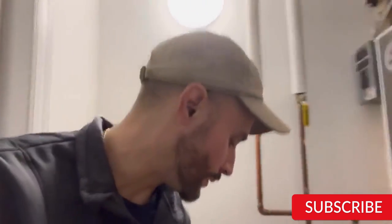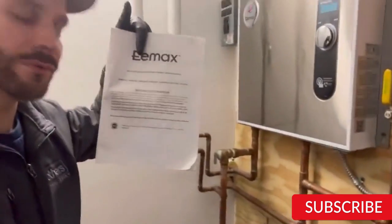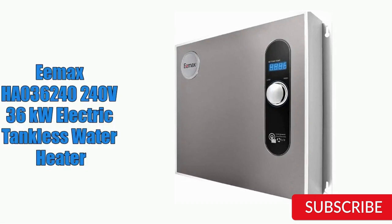The Emax Ha 036240 is also easy to install, with simple wiring and plumbing connections that can be completed by a professional in just a few hours. It includes a digital temperature display and easy-to-use controls, allowing users to adjust the temperature to their liking. Overall, it is an excellent option for those looking for a powerful, reliable and space-saving water heating solution. However, it may be more expensive upfront compared to other electric water heaters, so it may not be the best option for those on a tight budget.